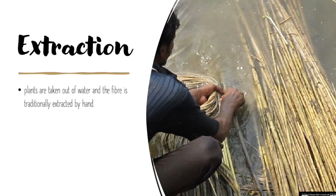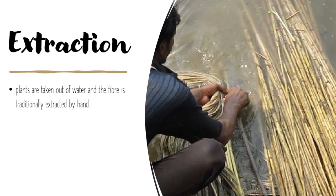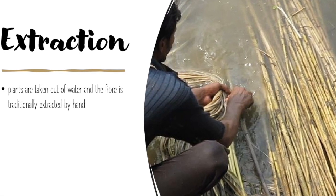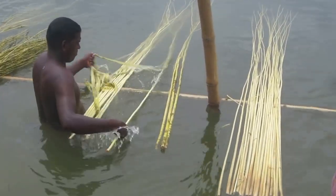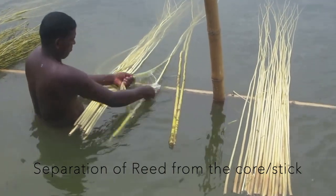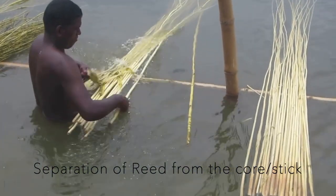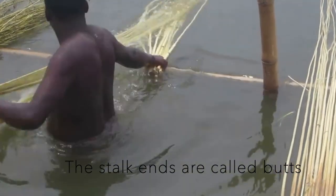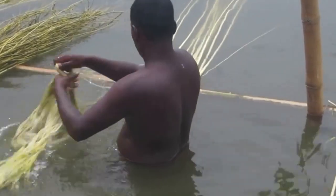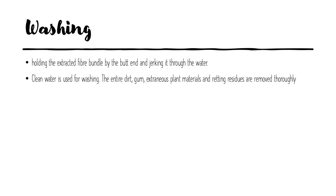Extraction is done after retting. Plants are taken out of water and the fiber is traditionally extracted by hand. Extraction is done manually, followed by washing and drying to make the fiber suitable for commercial use. The washing process consists of holding the extracted fiber bundle by the butt end and jerking it through the water. Clean water is used for washing. The entire dirt, gum, extra plant materials, and retting residues are removed thoroughly.